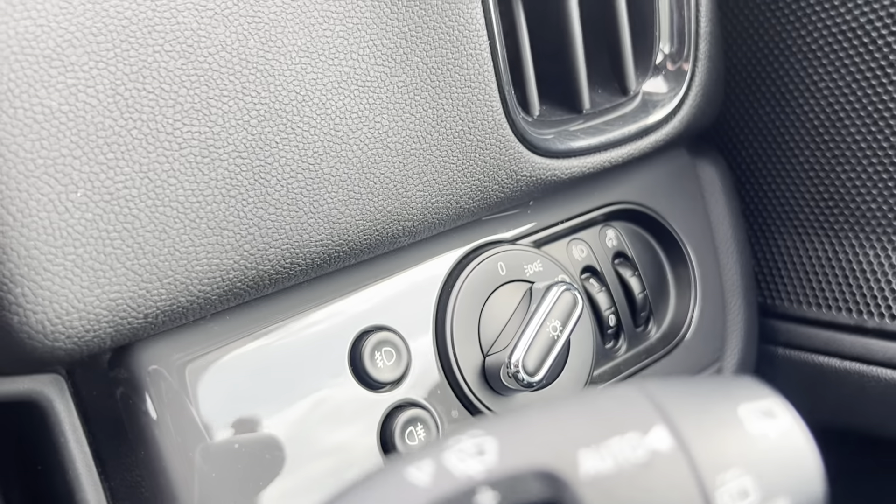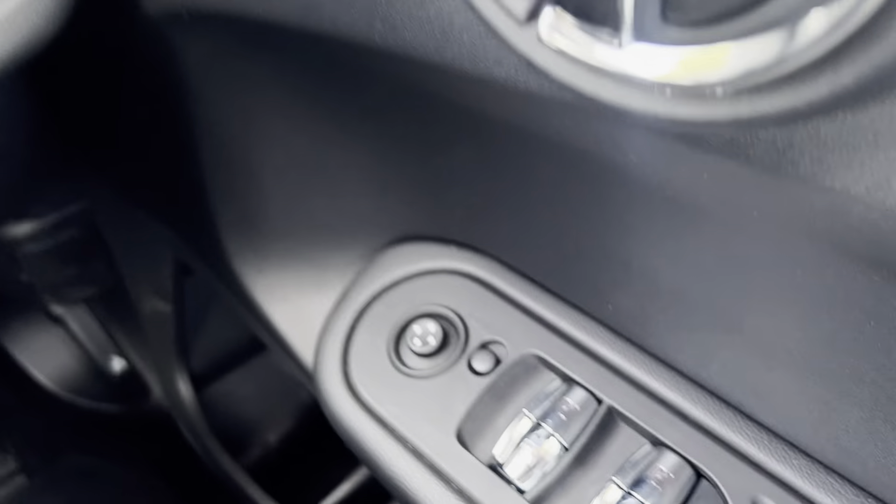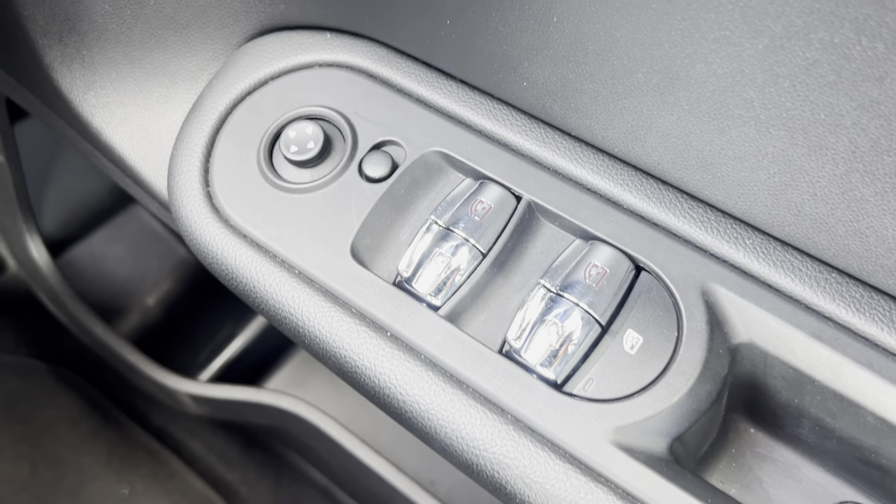You've also got your audio and source controls on the right of the steering wheel with automatic rain sensing windscreen wipers. You've got your front and rear fog light controls and headlight controls just down there. The car does also come with electronically adjustable door mirrors with electric windows all around.